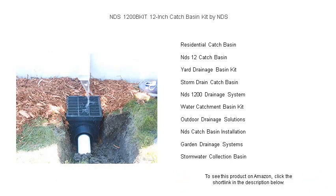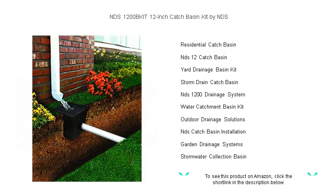Invest in the health of your property today and say goodbye to waterlogged lawns and eroded landscapes. Choose the NDS 1200 BKIT for a dry, safe, and attractive environment. Order now to ensure you're prepared for whatever the weather throws your way.